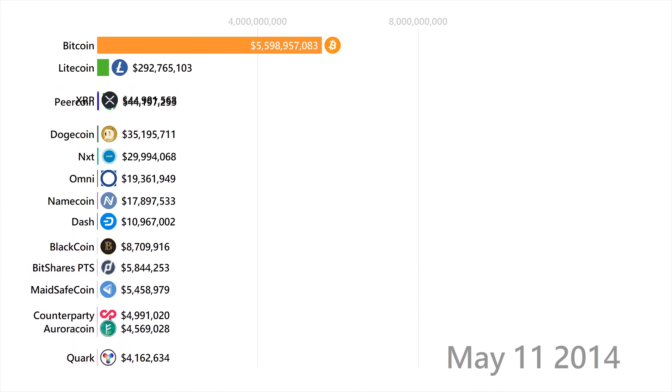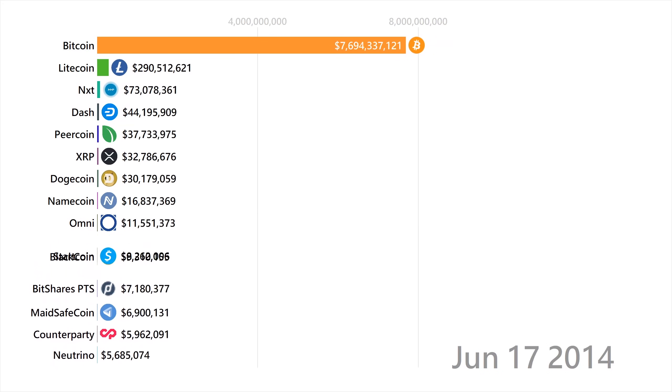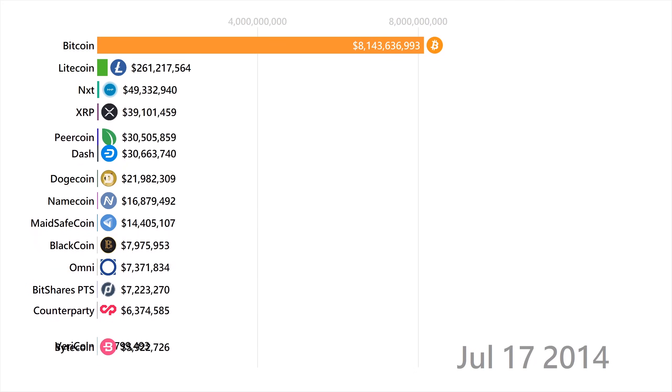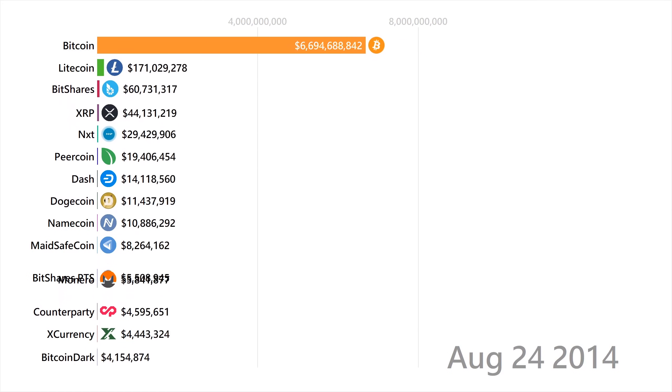Next up is XRP. XRP is a cryptocurrency created by Ripple Labs as a way for them to offer a unique cross-border payment solution to banks. This way, users don't have to spend days and pay high fees when moving their USD in America to rupees in India.